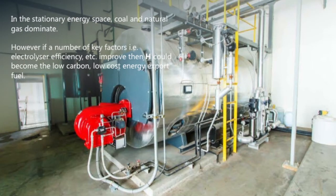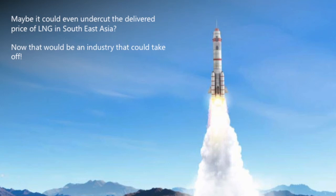What about stationary energy — power generation and boilers? This is currently dominated by coal and natural gas. What if electrolyser efficiency increases further, renewable energy costs continue to decline perhaps to as low as $10 a megawatt-hour in some countries, and a low-loss hydrogen carrier is developed? Then maybe hydrogen could become a low-carbon export fuel, and maybe it could even undercut the delivered price of LNG into some of those South East Asian countries — that could really be an industry that takes off for this country.